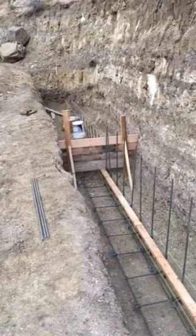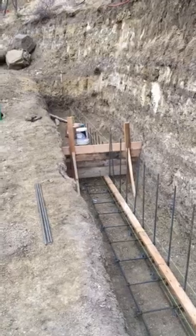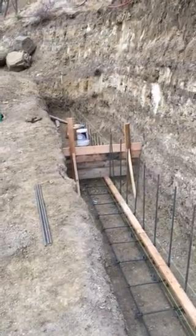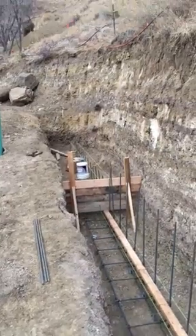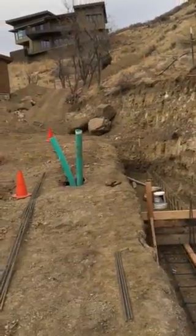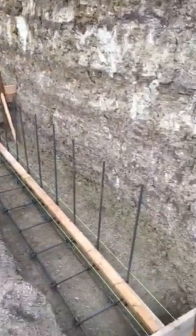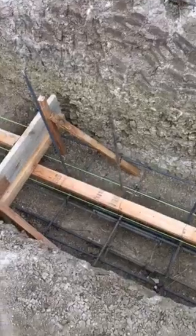Hey guys, Jade Alpine Companies. As promised, I'm going to shoot videos during and upon completion of this project — a big retaining wall here. I'm going to be taking that up, connecting it to the house. Got more rebar to install here tomorrow. This guy here is finished.